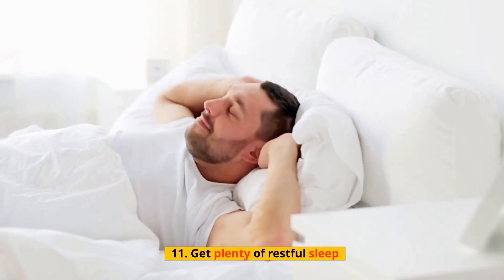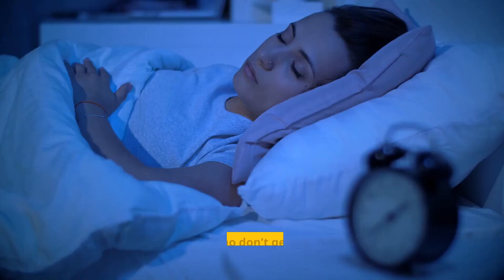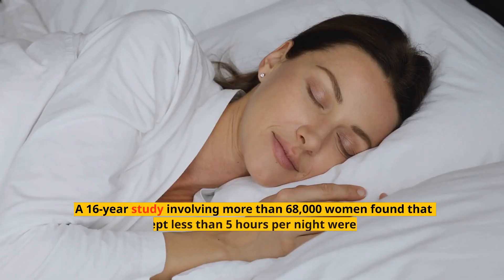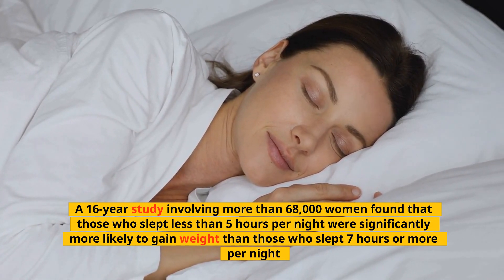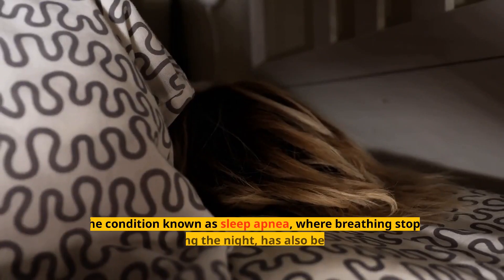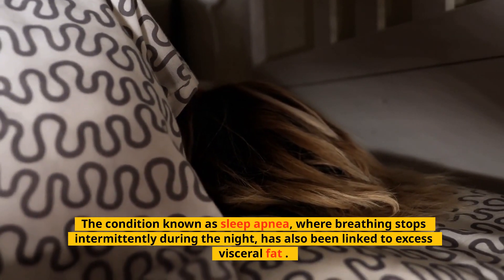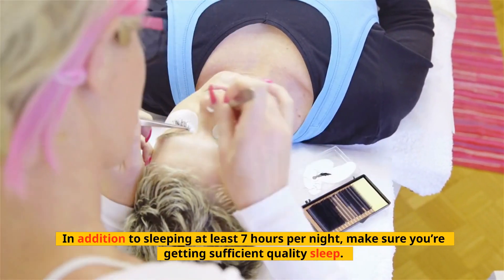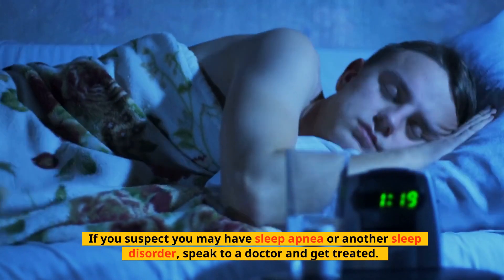Tip 11: Get Plenty of Restful Sleep. Sleep is important for many aspects of your health, including weight. Studies show that people who don't get enough sleep tend to gain more weight, which may include belly fat. A 16-year study involving more than 68,000 women found that those who slept less than 5 hours per night were significantly more likely to gain weight than those who slept 7 hours or more per night. The condition known as sleep apnea, where breathing stops intermittently during the night, has also been linked to excess visceral fat. In addition to sleeping at least 7 hours per night, make sure you're getting sufficient quality sleep, and if you suspect you may have sleep apnea or another sleep disorder, speak to a doctor and get treated.